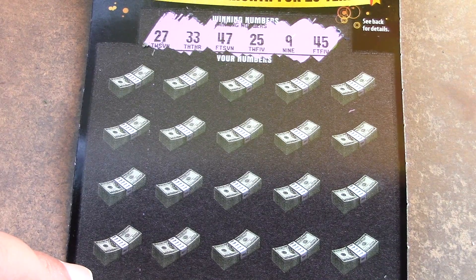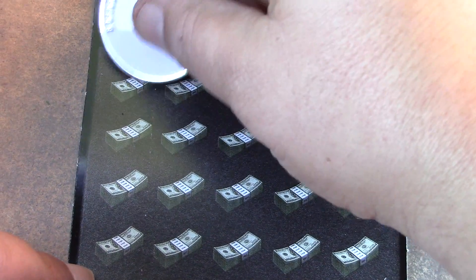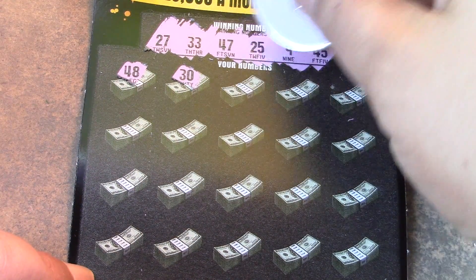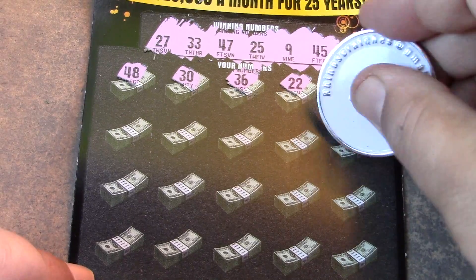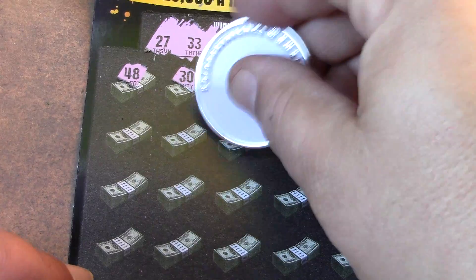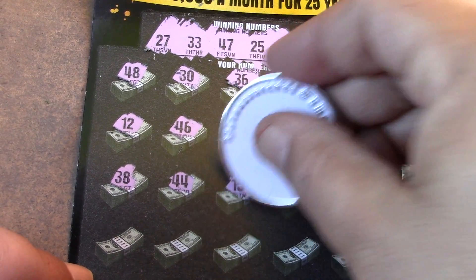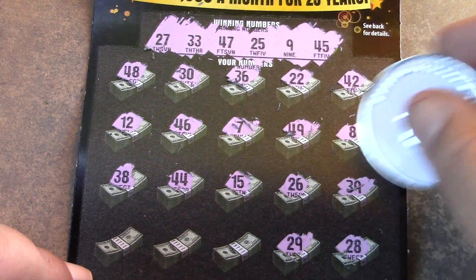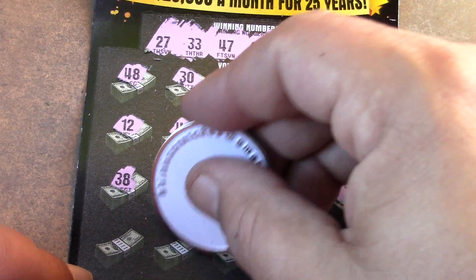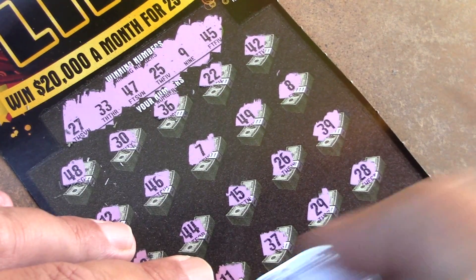Our numbers are 9, 25, 27, 33, 45, 47. Scratching through — 48, 30, 36, double ducky, 42, 8, 49, 7, 46, 12, 38, 44, 15, 26, 39, 28, 29, 37, 11, and 35. No luck on that ticket. So we're 0 for 3 so far. Don't do this to me again — come on!